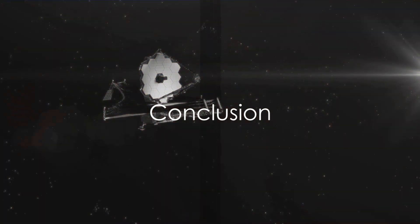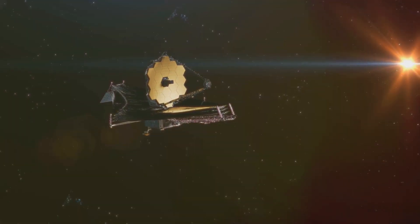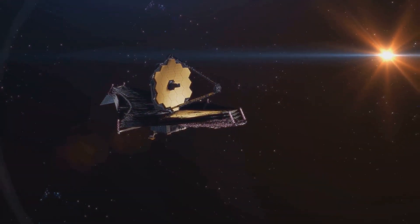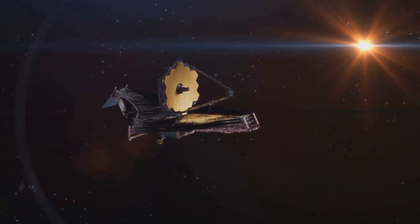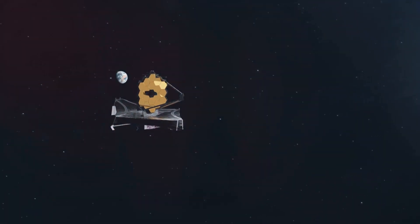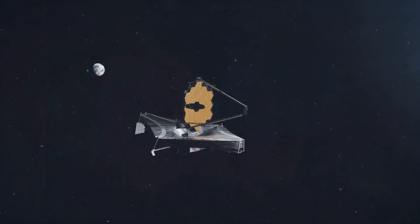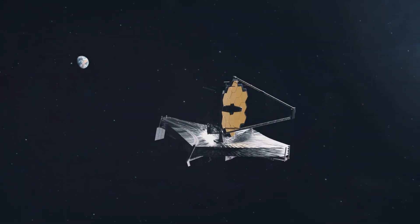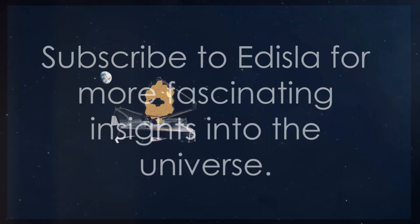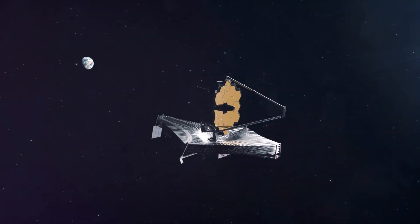So, the next time you gaze up at the night sky, remember that there's a telescope out there, peering into the depths of the universe and bringing its secrets back to us here on Earth. If you have journeyed with us through the cosmos, marveled at the feats of engineering and human ingenuity, and glimpsed the future of space exploration with the James Webb Space Telescope, then we invite you to join us for more. Don't forget to subscribe to our channel, Edisla, for more fascinating insights into the universe.